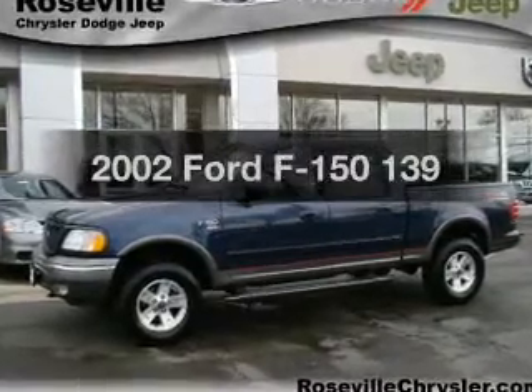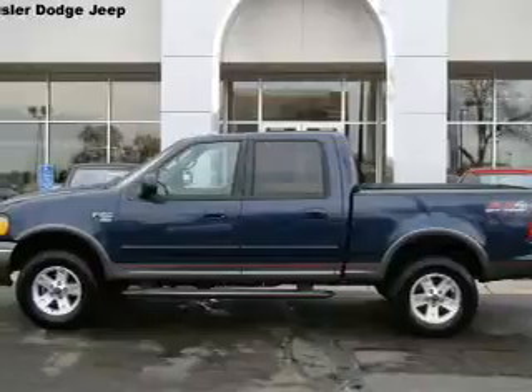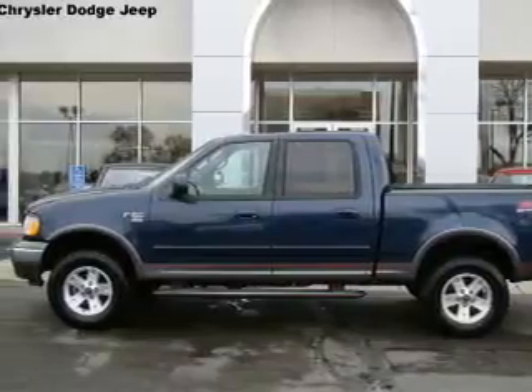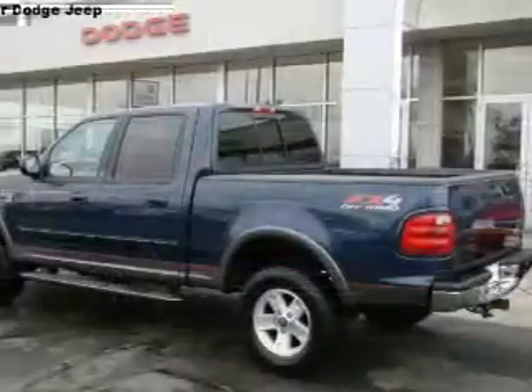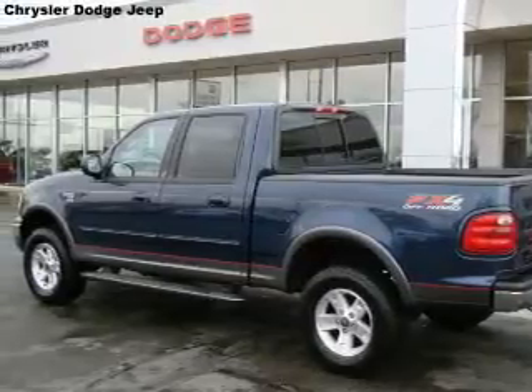Get noticed in this 2002 Ford F-150. Everything you need under one roof with this great vehicle. With a powerful 8-cylinder engine, the powertrain includes 4-wheel drive, driven by an automatic transmission.